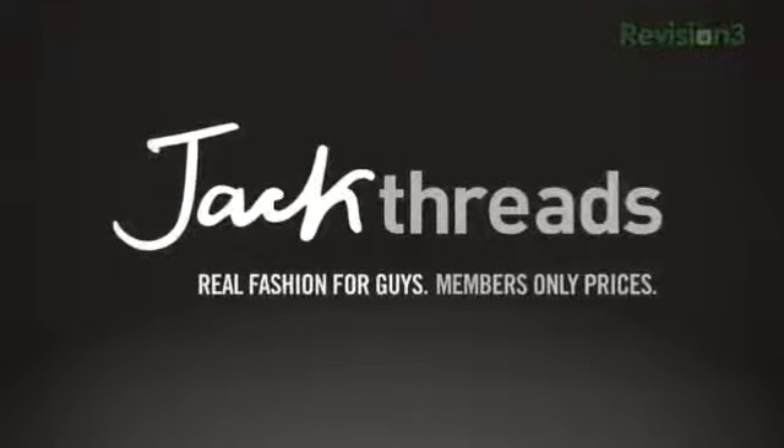This episode of What's the Apps is brought to you by Jackthreads. Well hello there folks, it's John Q here from TechnoBuffalo. Hope you guys are doing absolutely swellerific, fantastic, wonderful, happy. Welcome to another episode of What's the Apps.